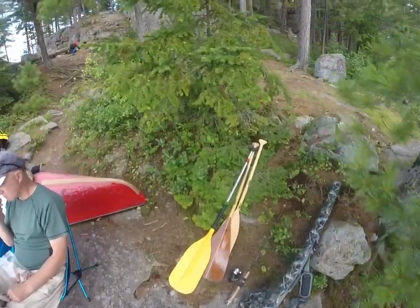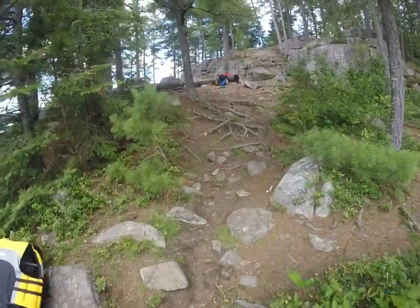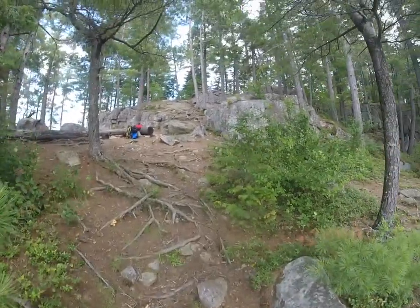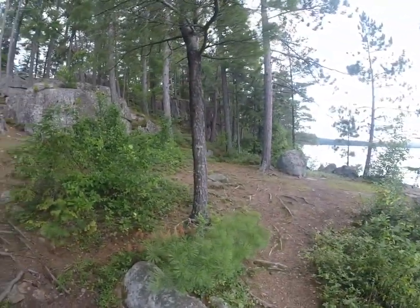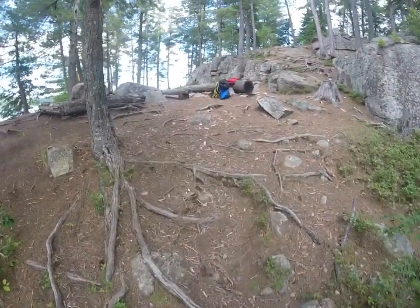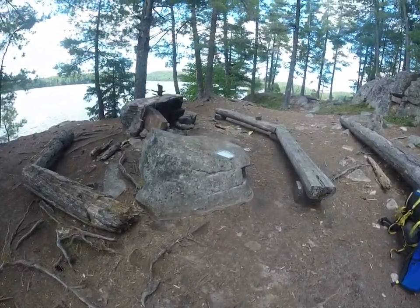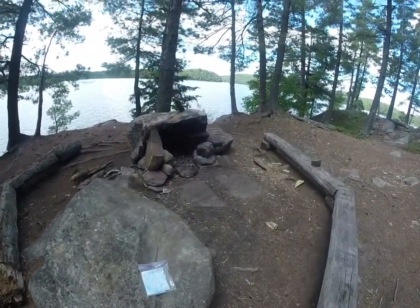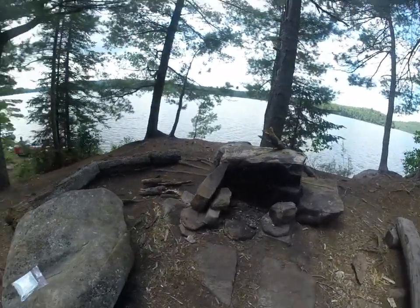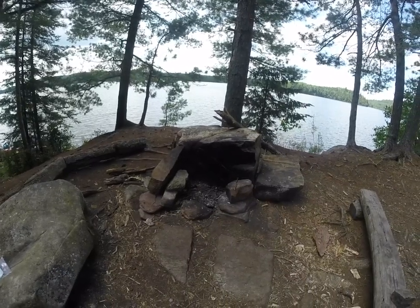It's the grand tour of the campsite. A bit of a rocky site, but not too steep. And an awesome little campfire spot. Good rock to block the wind. That way's west, so it's blocking the wind from that prevailing wind, I guess.